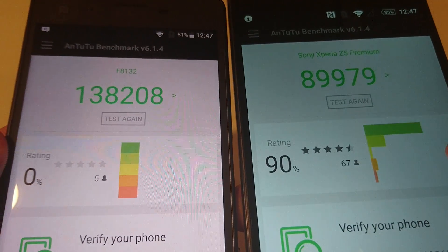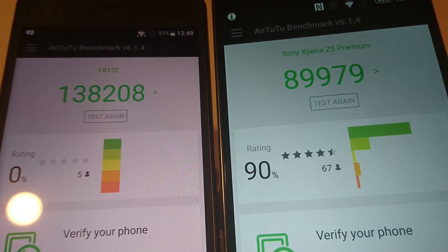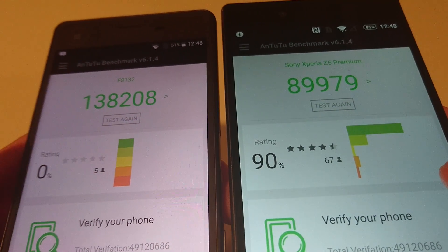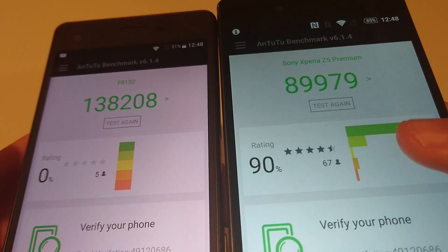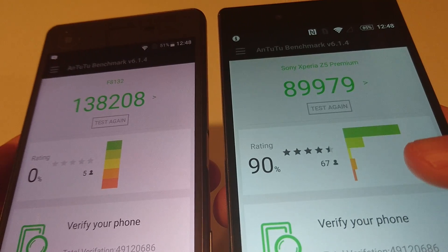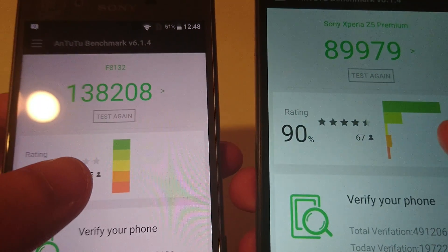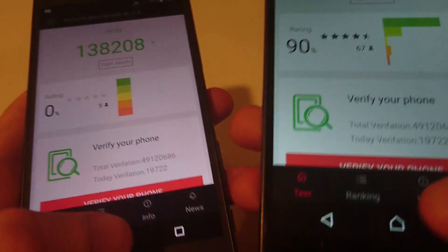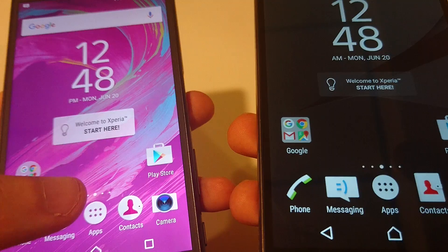You see a score of 138,208 on the X Performance versus 89,879. The test I ran earlier actually got a little bit higher score on the X Performance, but this is generally the range you can expect. With the Z5 Premium, I usually get high 80,000s to low 90,000s. Every time you run it, it's going to be a little different. The Snapdragon 820 on the X Performance is definitely showing its power here, versus the Snapdragon 810 on the Z5 Premium — that's the big difference.